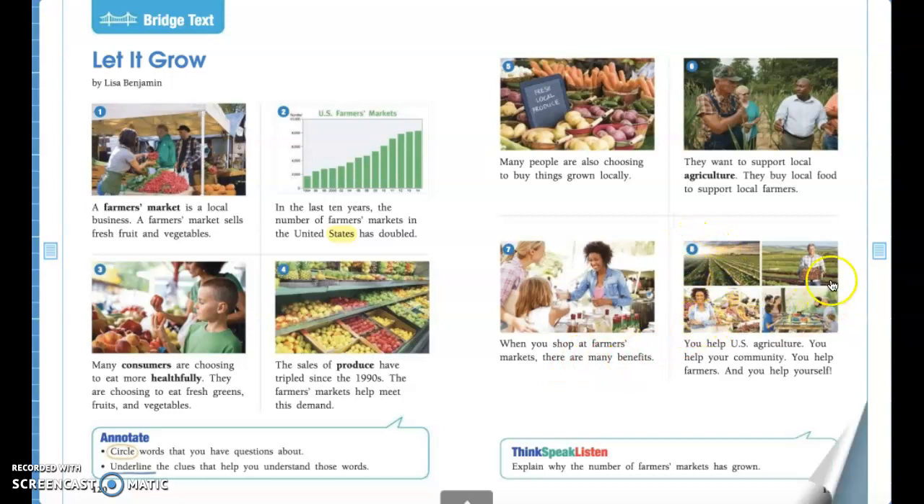Alright guys, last picture — picture eight. 'You help agriculture. You help your community. You help farmers and you help yourself.' This article is talking about the good things about shopping at a farmer's market. I want you to think about some different reasons why it's good to shop at a farmer's market — we talked about buying from local farmers so they can provide for their family, and we talked about making healthy choices for our body so it can grow big and strong and do all the things that we want it to do.